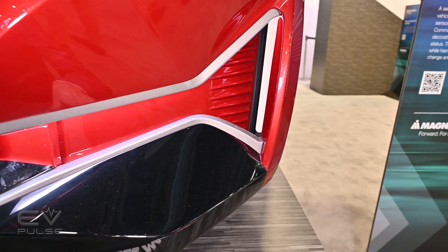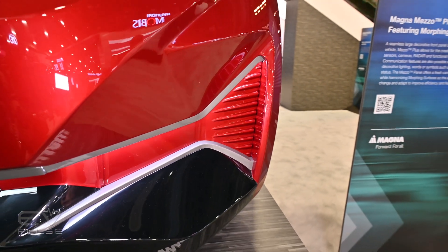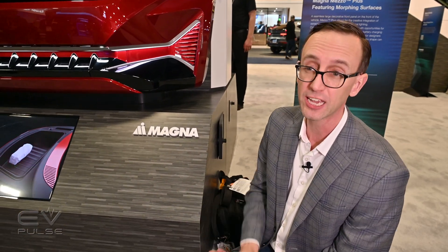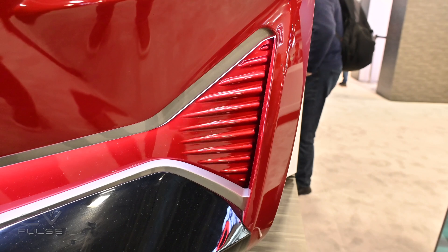In this display it's shown to have either an open or closed position, though intermediate steps are an option should an automaker choose to go that route. As for efficiency, Magna reps tell me this technology can improve the aerodynamic efficiency of a vehicle by up to 10%, which could improve the range of an EV by up to 5% — which is a huge number.